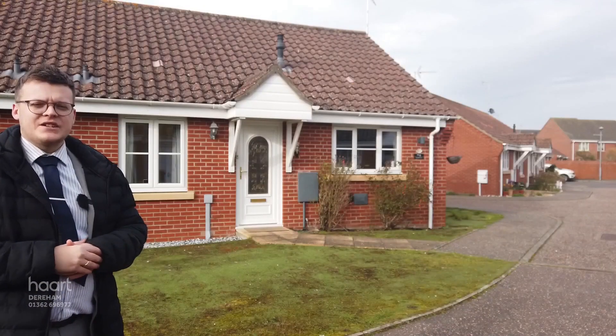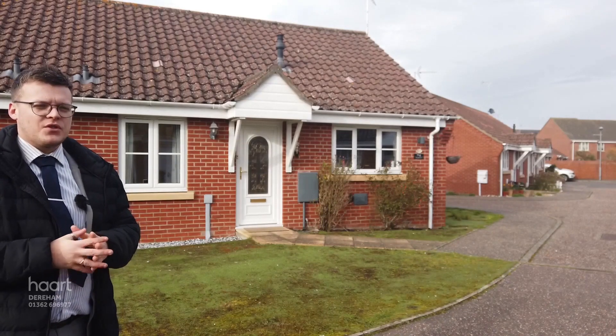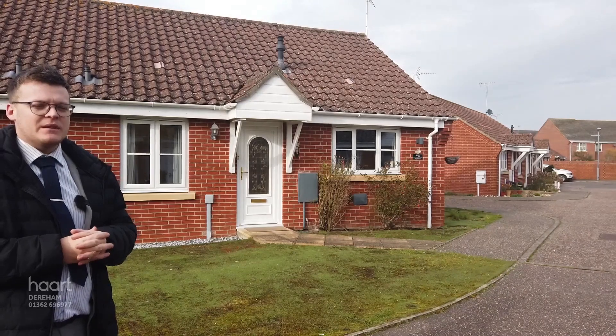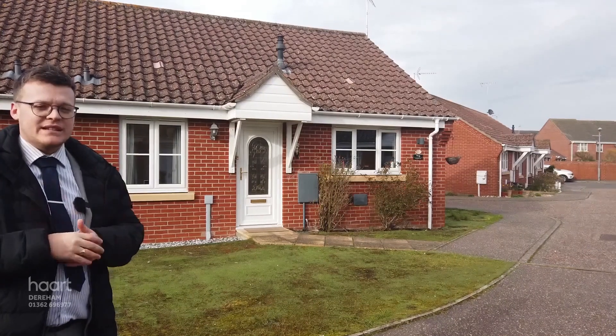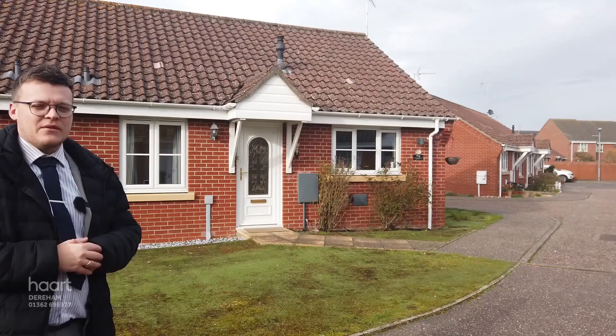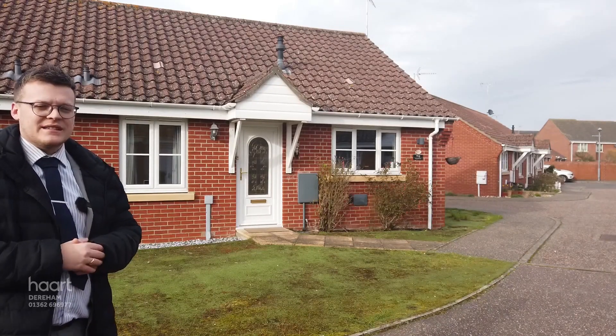Good afternoon all, Ryan here from Heart Estate Agents. Today we're situated in Watton to show you this fantastic two-bedroom semi-detached bungalow just behind me. If you're looking to be walking distance to town, maybe you're looking for single-floor living and a downsize, this is going to be perfect for you. Let's go and have a little look inside and see what you think.